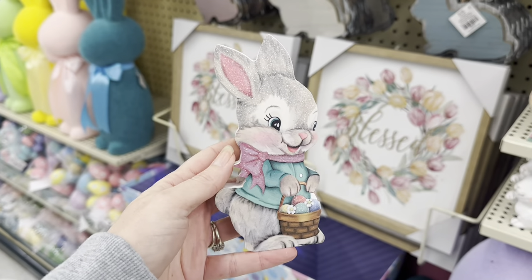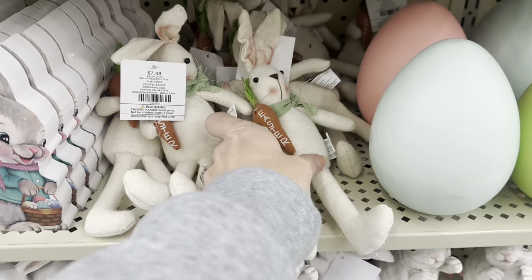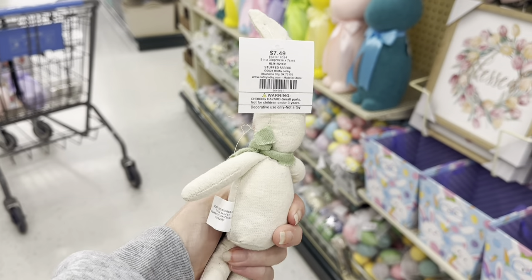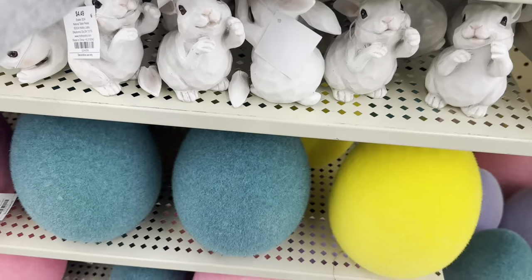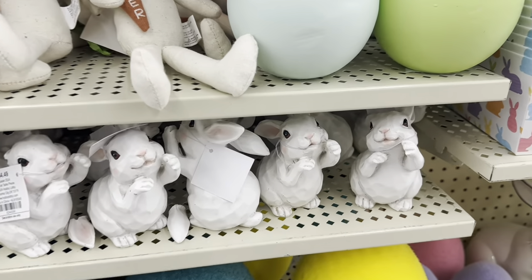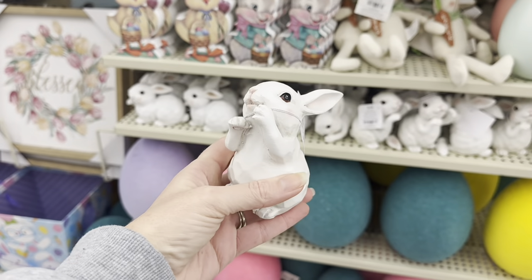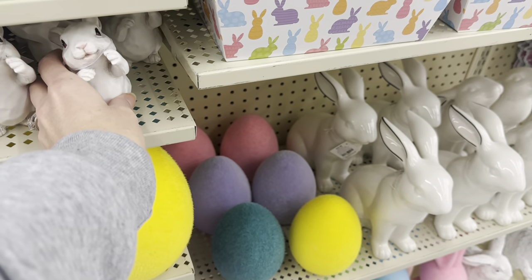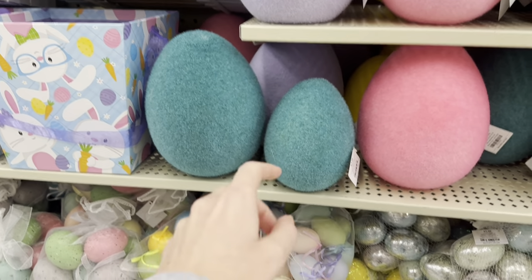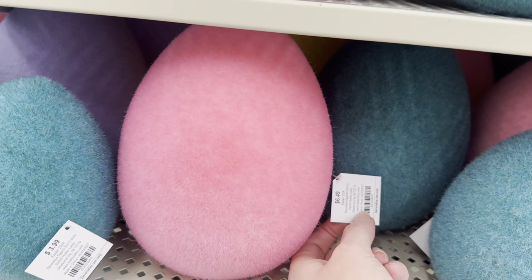And this rabbit is absolutely adorable. They have these little stuffed animals — look at how cute this would be to decorate with, $7.49. You have these cute little bunny rabbits in different poses, $4.49. They've got two different sized flocked eggs — the smaller one is $3.99 and the bigger one is $6.49.